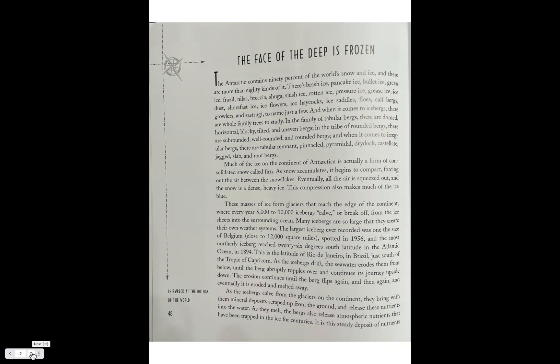When it comes to icebergs, there are whole family trees to study. In the family of tabular bergs there are domed, horizontal, blocky, tilted, and uneven bergs. In the tribe of rounded bergs there are sub-rounded, well-rounded, and rounded bergs. And when it comes to regular bergs there are tabular remnants, pinnacled, pyramidal, dry dock, castellate, jagged, slab, and roof bergs.